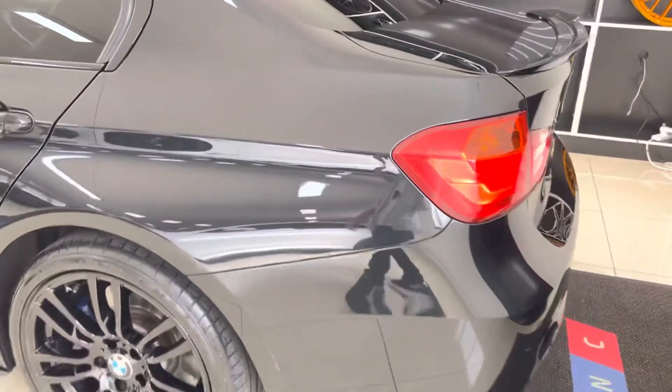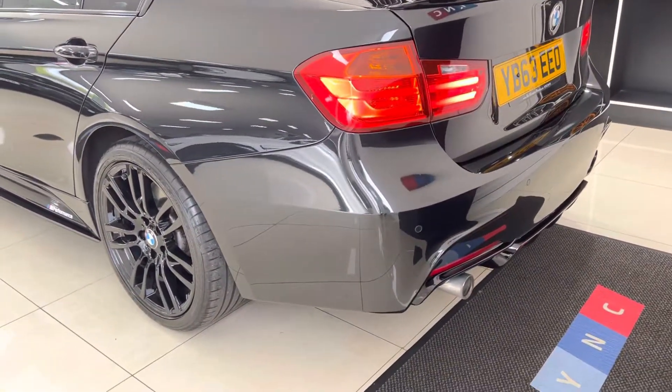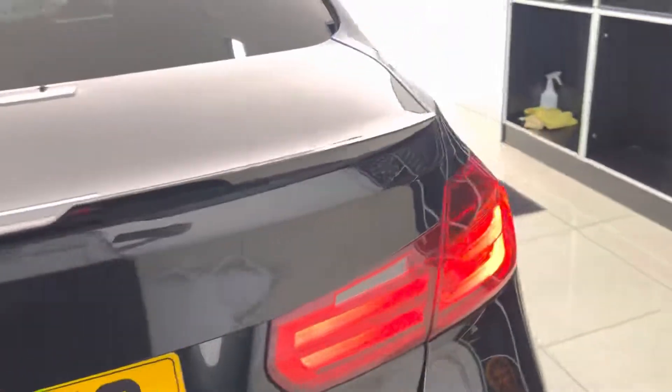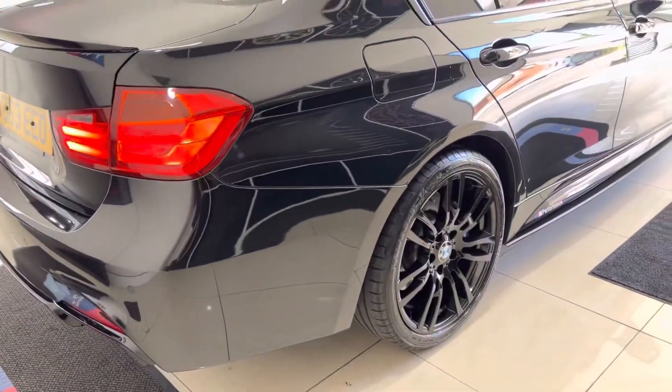At the very rear of the car you've got the gloss black rear spoiler and rear diffuser. The car also comes with rear parking sensors.